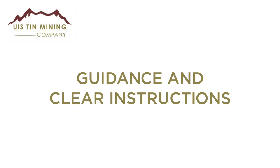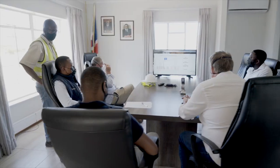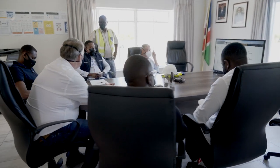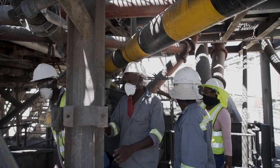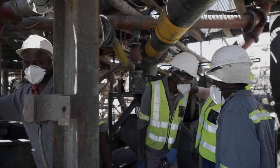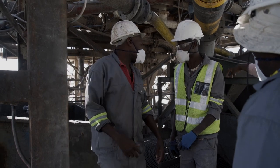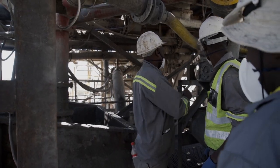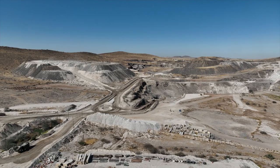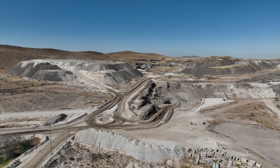Guidance and clear instructions: for any tasks that must be performed, clear instructions must be given and understood by the receiving end. This is to avoid misunderstandings that could lead to injury or destruction of property. Speak clearly, explain clearly, and make sure the other person has understood what you are saying.